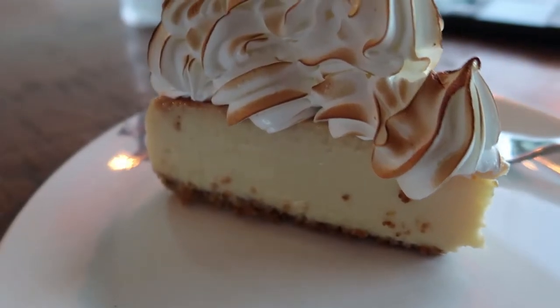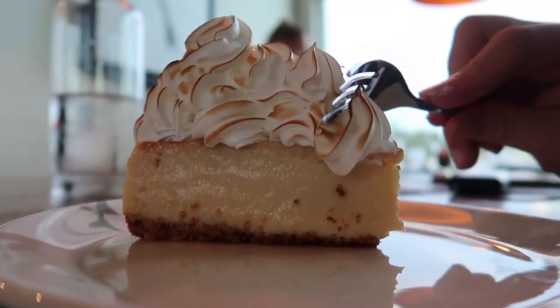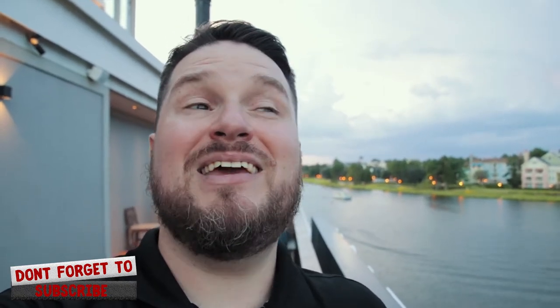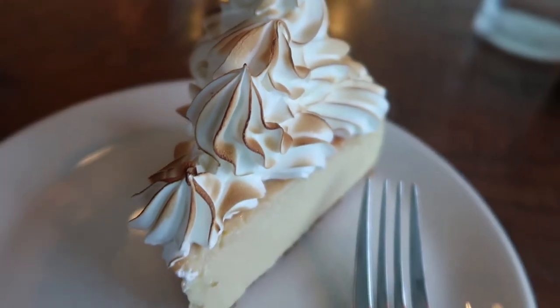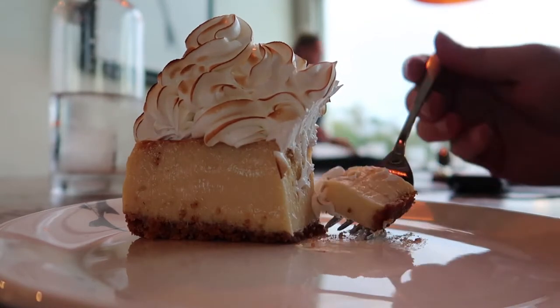Last but not least is the key lime pie, and I am stuffed because of it — I had plenty of room before, but I do not have any room now. It's kind of interesting: when I was growing up, one of my favorite things was to ask my aunt to please make some lemon meringue. I liked the tartness a little bit, but I loved the towering meringue so much more than the rest of the dessert. And that meringue on top of this key lime was towering and amazing — it took me right back to being a child wanting lemon meringue all the time. The key lime pie was really good; some of the better key lime pie I've had.